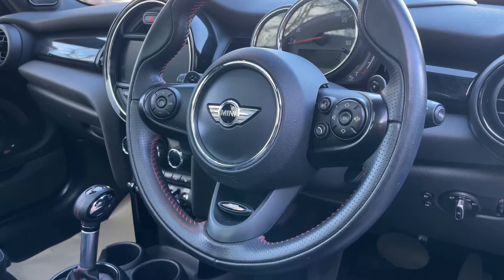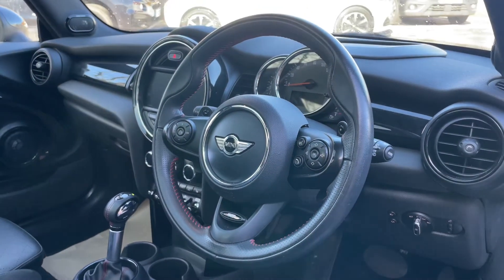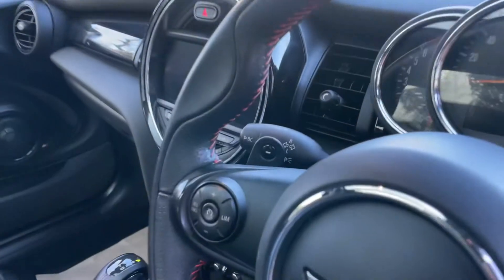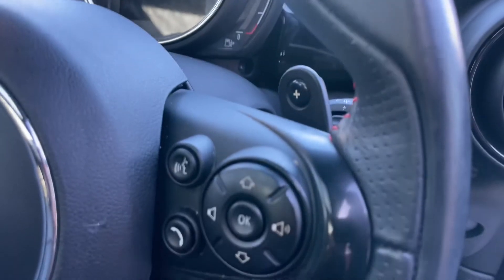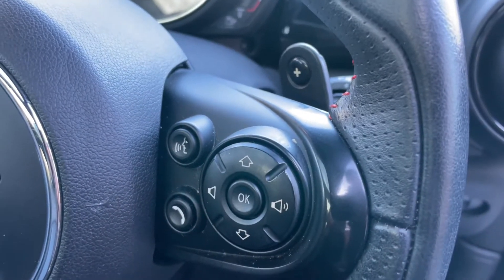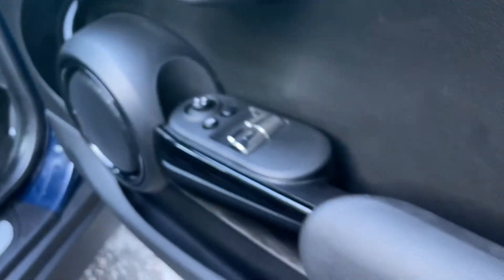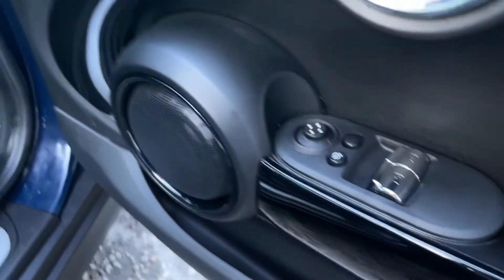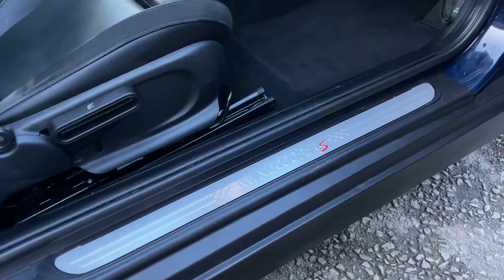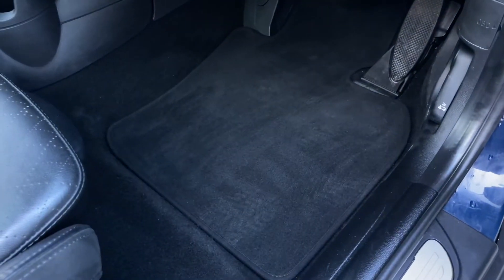The John Cooper Works emblazoned multifunction leather steering wheel features red stitching and looks great. You've also got paddle shifters behind the steering wheel, auto lights, auto wipers, and voice control. Cooper S emblazoned door entry sills, and carpet mats are included — looking nice and clean down there.